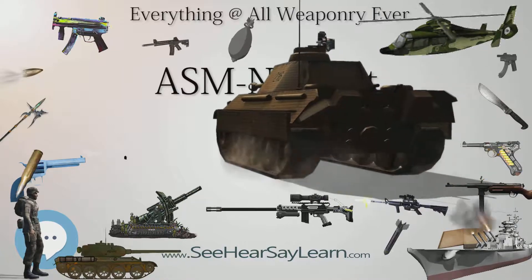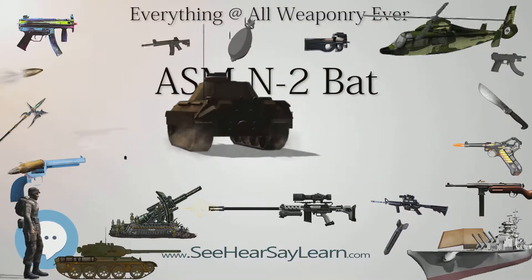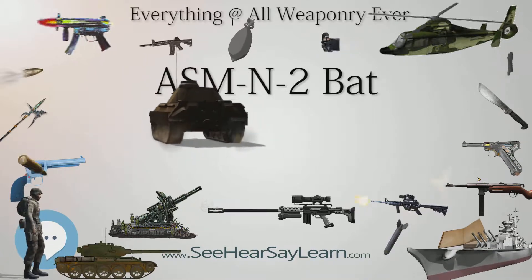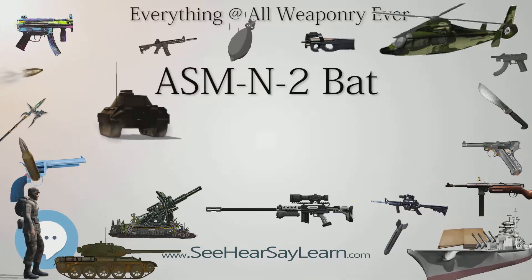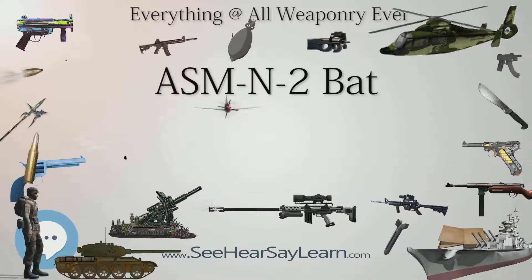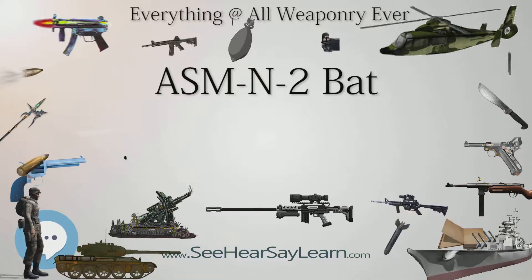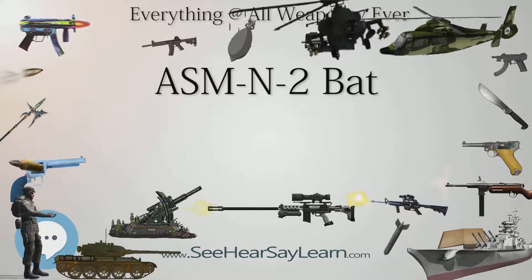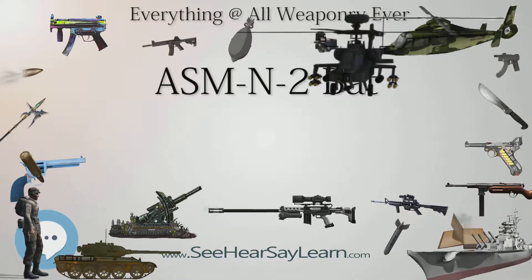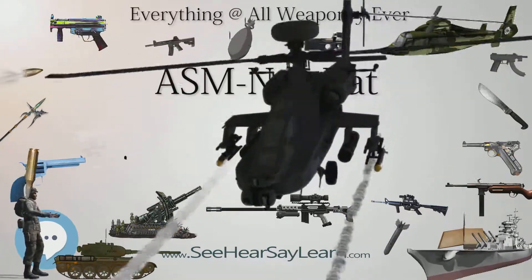Type: conventional. Place of origin: United States. Service history: in service 1942 (bomb MK-57), 1953 (ASMN-2). Used by: United States Navy. Wars: World War II. Manufacturer: National Bureau of Standards. Number built: 2,580.